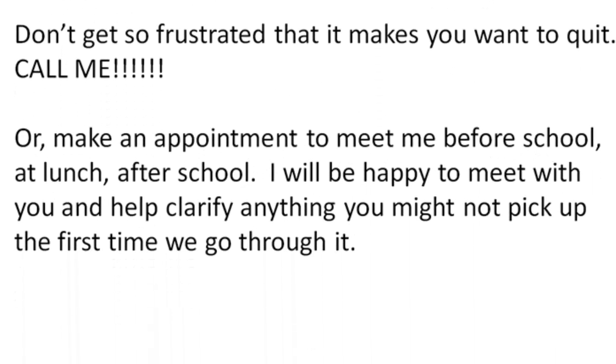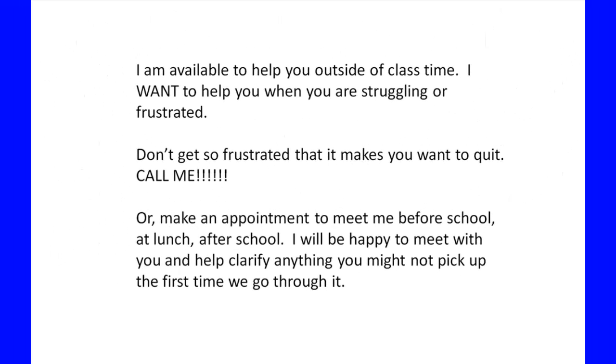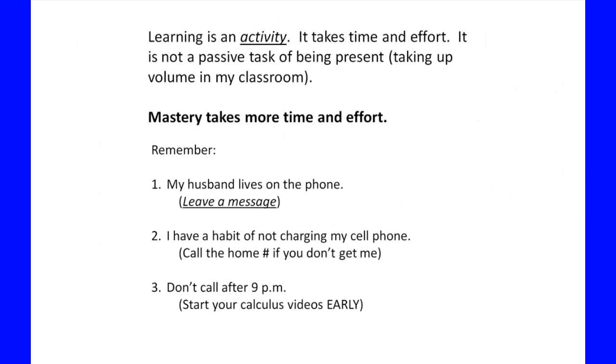Make an appointment to meet me before school, at lunch, or after school. I have football players every year who can't meet until after eight o'clock at night during football season — that's fine, I'll meet you then. Whatever works with your schedule within reason, I want to make sure you get this information at a mastery level. I'm happy to meet with you and clarify anything you didn't pick up the first time.